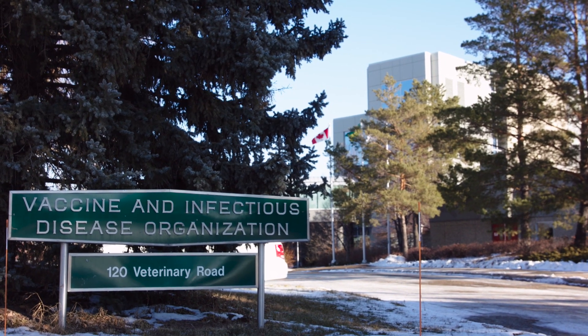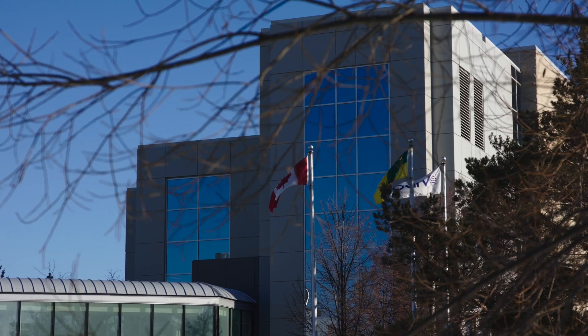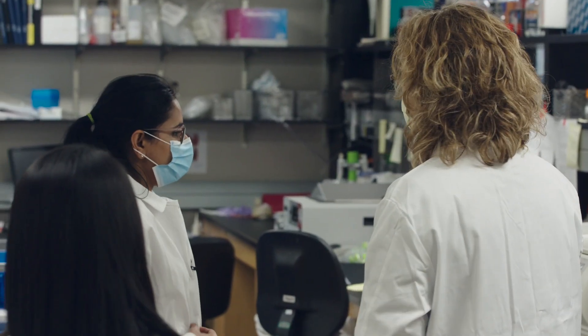VIDO is an organization on the University of Saskatchewan campus. Its role is to assist the livestock industry to develop vaccines — that's how it started.